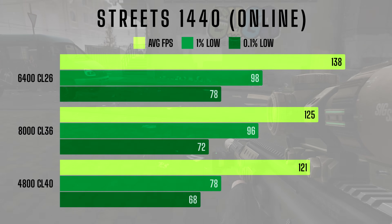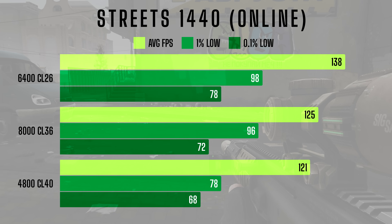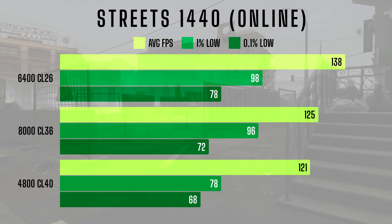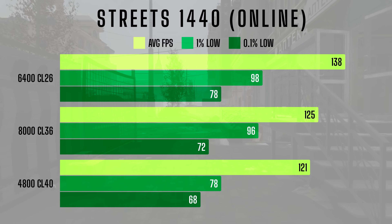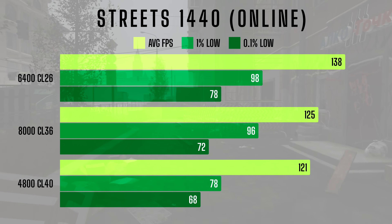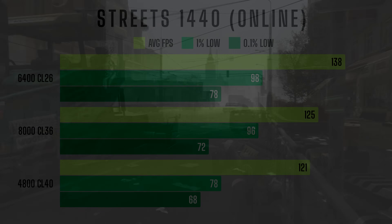At 1440p online, we see similar trends. The 6400CL26 kit leads with an average FPS of 138 and solid 1% lows of 98. The 8000CL36 kit closes the gap slightly, averaging 125 FPS and 96 FPS for the 1% lows, but that's still not enough to justify the higher price. The 4800CL40 kit lags behind both with an average FPS of 121 and 1% lows of 78. At this resolution, the 6400 kit offers the best combination of performance and price, especially for competitive players.